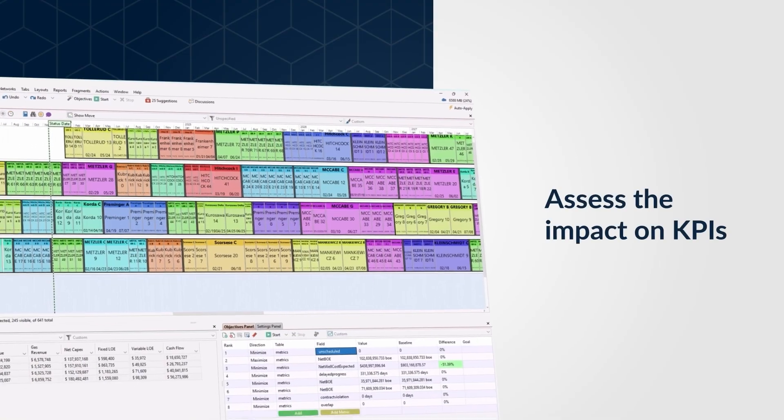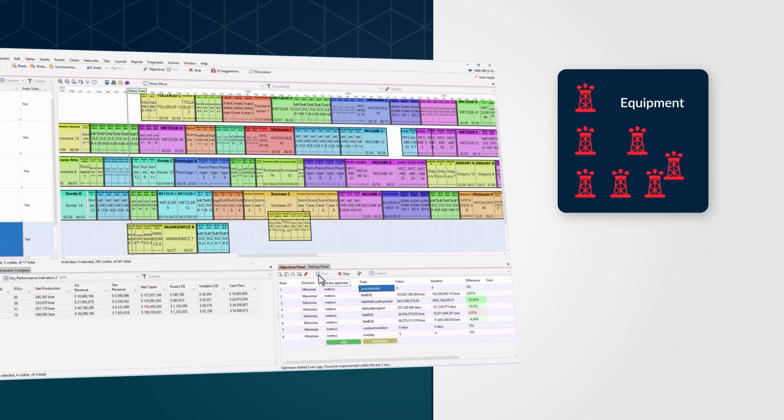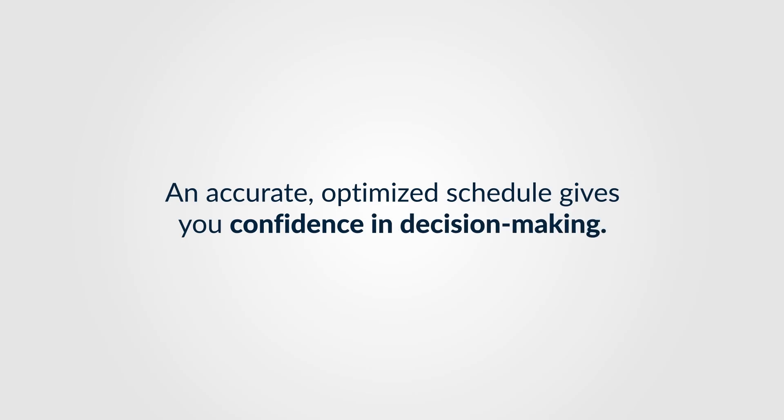Easily assess the impact on KPIs when moving or removing equipment, adding crews, or making other resource allocation decisions. An accurate, optimized schedule gives you confidence in decision-making. Actinum DSO helps you boost operational efficiency and improve return on capital employed.